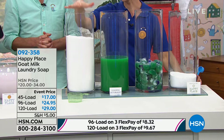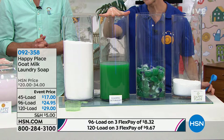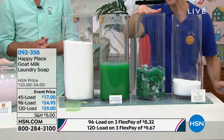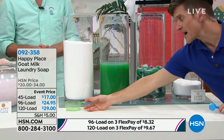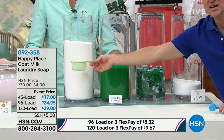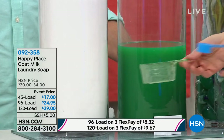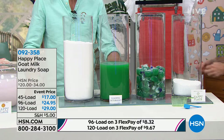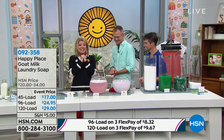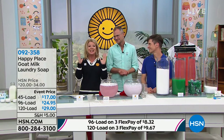Here's the difference in value. This is 120 loads of the leading chemical powder detergent, 120 loads of the leading liquid chemical detergent, 120 pods, and 120 loads of Happy Place — because with those leading powders, you have to use this much. With Happy Place, you only have to use this much. It comes down to about 25 cents a load. If you don't believe us, read the reviews.